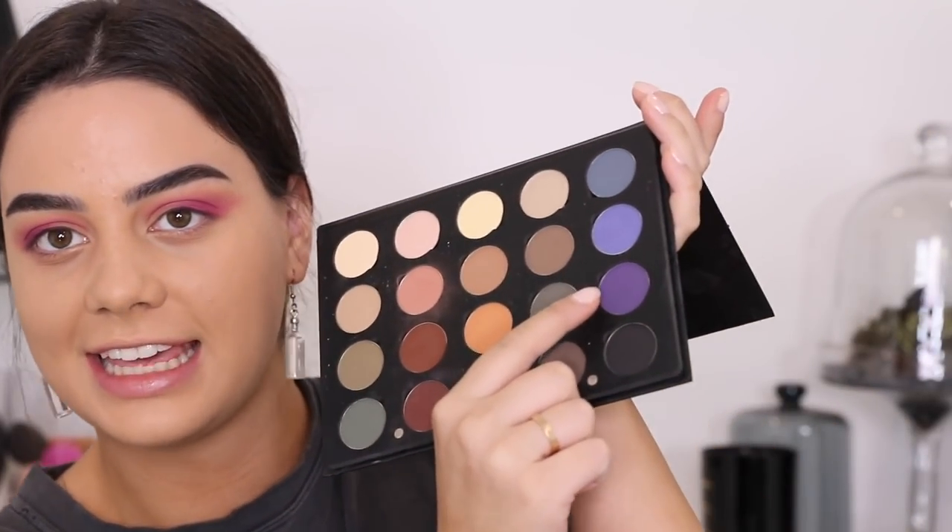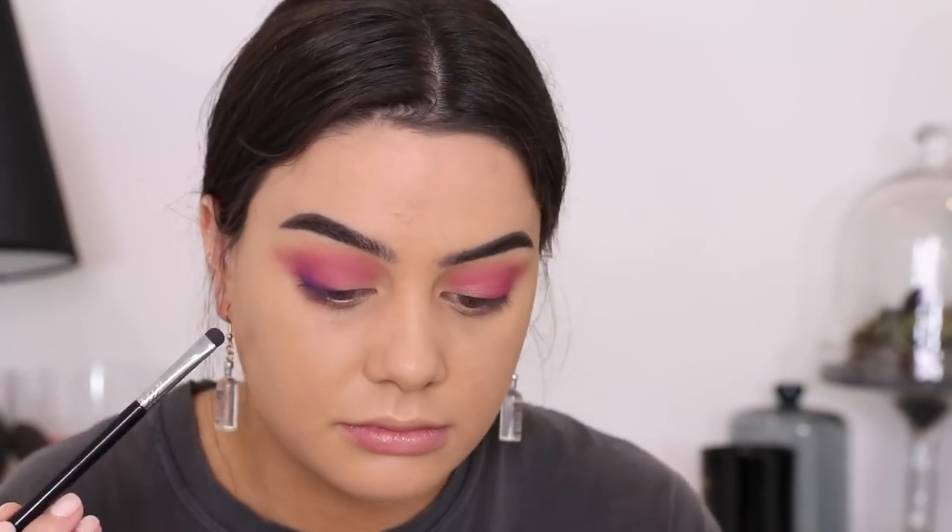I'm watching this show at the moment - actually it's a movie, it's called 'In a Relationship' - because I'm running out of things to watch. Australian Netflix fucking sucks, I'm over it. Now I just want to make this a little bit darker so I'm gonna take the purple shade from that same Ofra palette.